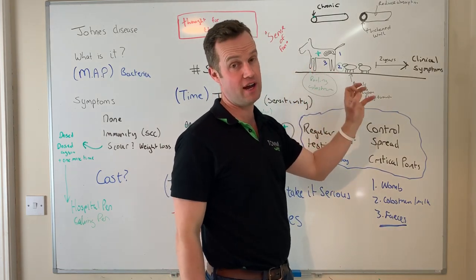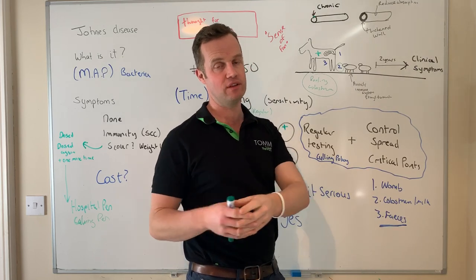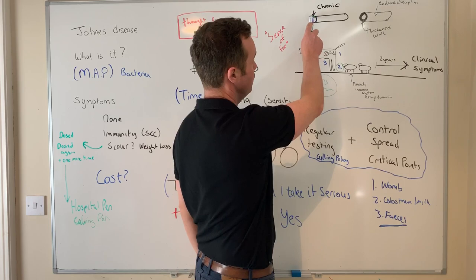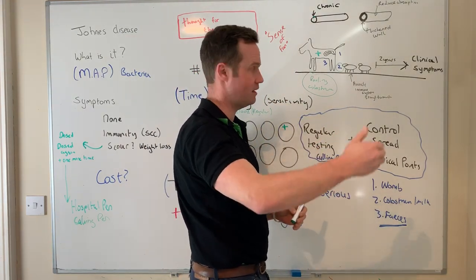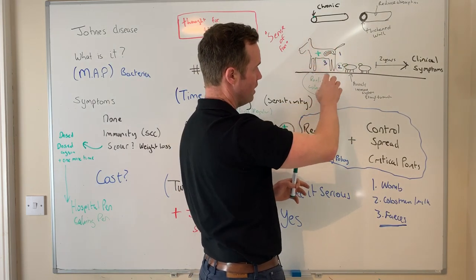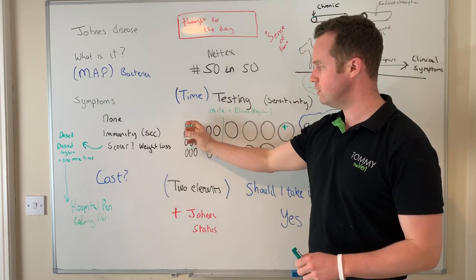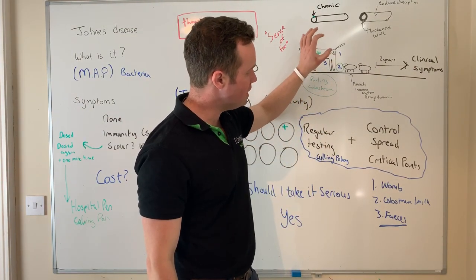The big one is feces — it was described to me once as 'shit him out disease,' but that really does make sense. We're trying to avoid fecal exposure for calves. On dairy farms, in Johne's herds, this means snatch calving — taking the calf away from the cow, particularly if she's known to be positive. The young calf ingests fecal material containing Johne's, which starts the chronic process: the bug gets into the gut, hides, and you won't see clinical signs for probably two years or more. That's how it propagates through the herd.